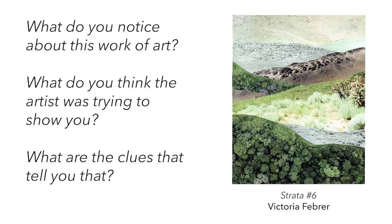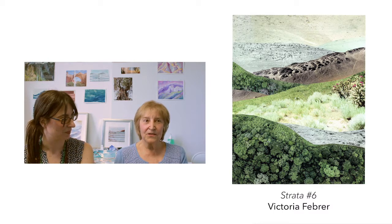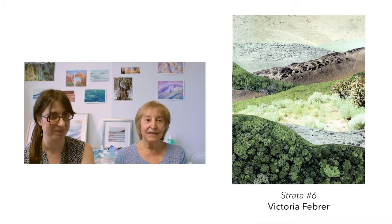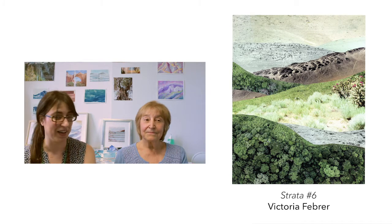You can pause the video here for a moment as you make observations. Mama, what do you notice about this work of art? I see that there are some mountains, and some of them seem farther than others because they are small. I love that you pointed out that some of the mountains are further away than others and that you can tell because they get smaller. That's called perspective.